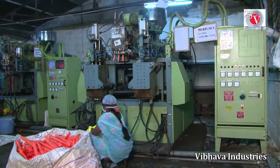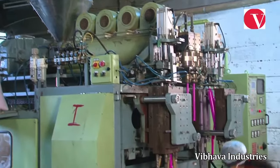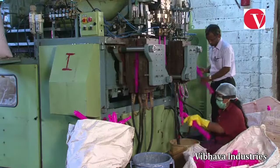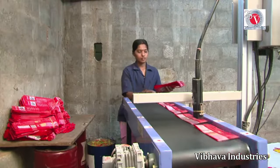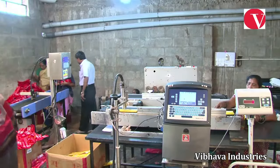The plastic pipe handles are produced by five state-of-the-art pipe blowing machines. Keeping in mind the need for environmental conservation and safety of the consumer, Vibhava uses only recyclable virgin plastic. The labels and packaging materials are printed with the current manufacturing date and kept ready.